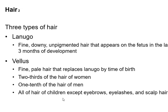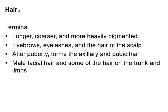All children have vellus hair except for your eyebrows, eyelashes, and the hair on top of your head. The third type of hair is terminal hair, which includes your eyebrows, your eyelashes, and the hair on your scalp. After you reach puberty, you start growing terminal hair under your arms in the axillary region and your pubic region.